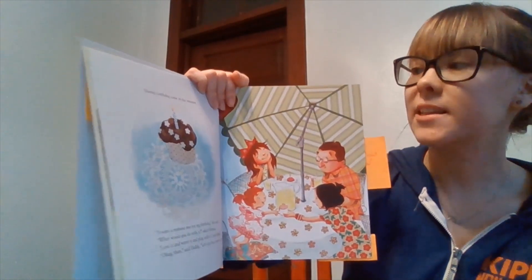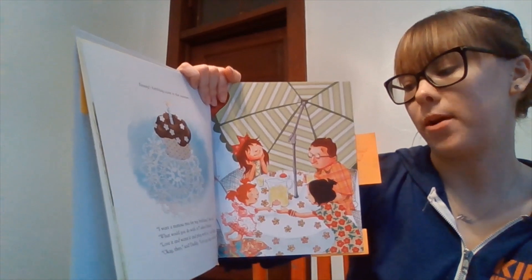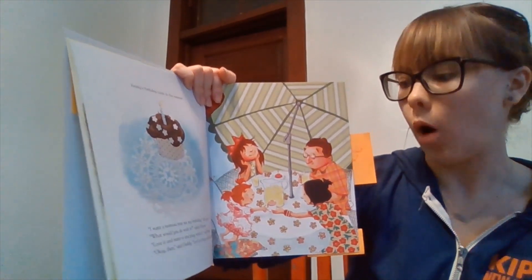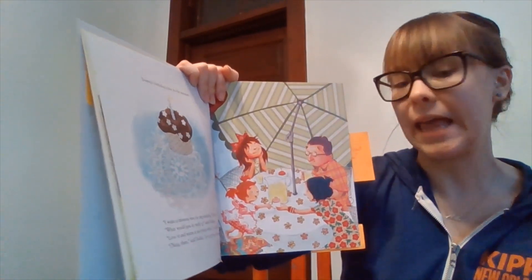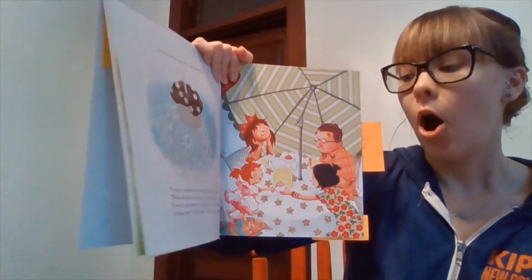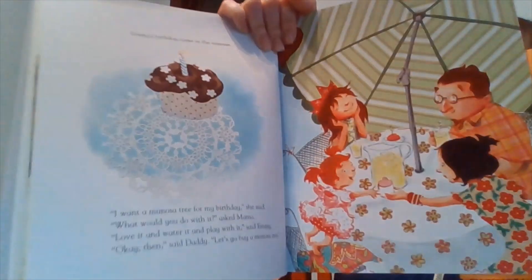Emmy's birthday came in the summer. "I want a mimosa tree for my birthday," she said. "What would you do with it?" asked Mama. "Love it and water it and play with it," said Emmy. "Okay then," said Daddy. "Let's go buy a mimosa tree."